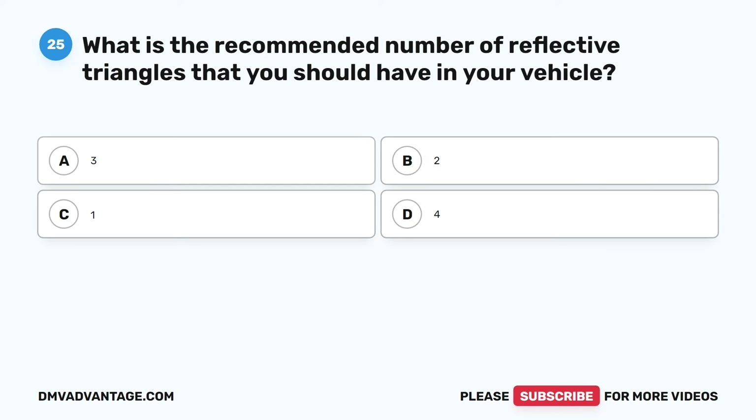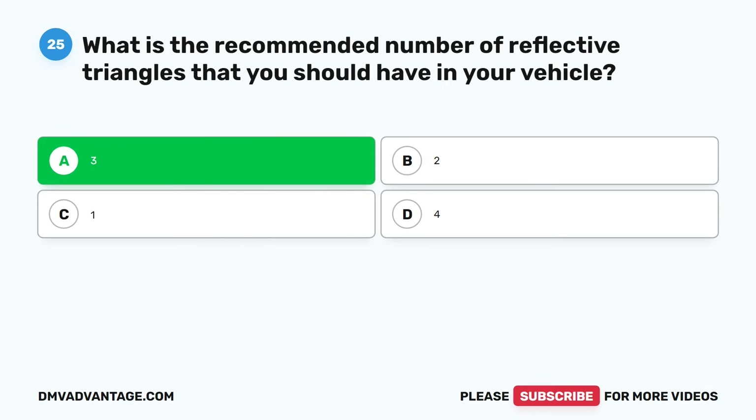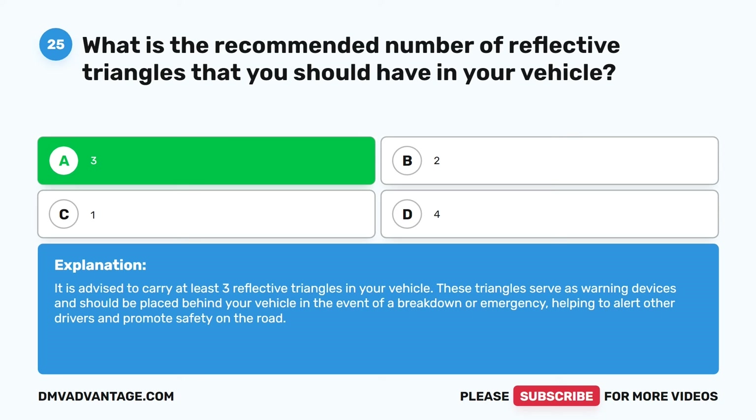Question twenty-five. What is the recommended number of reflective triangles that you should have in your vehicle? A. 3. B. 2. C. 1. D. 4. The correct answer is A. 3. It is advised to carry at least three reflective triangles in your vehicle. These triangles serve as warning devices and should be placed behind your vehicle in the event of a breakdown or emergency, helping to alert other drivers and promote safety on the road.